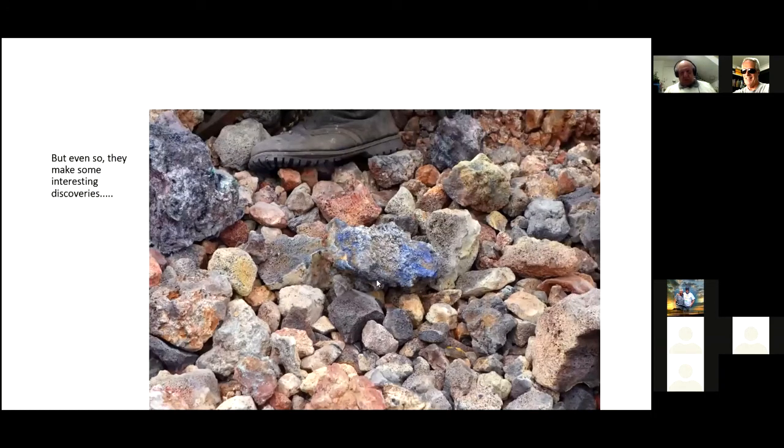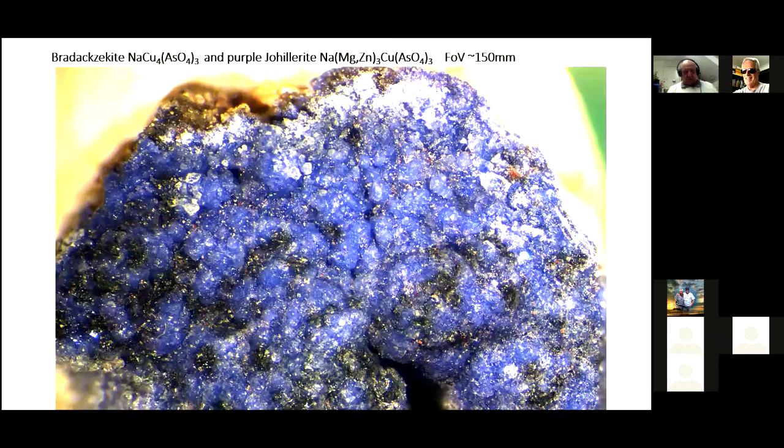The second scoria cone is far better known — it's younger and therefore hotter than the first cone. This is what it looks like at the surface. Here are a couple of Russian geologists working hard in their natural habitat. The thing that attracted me about this rock was the colour — it's almost an azurite blue, but actually more purple. If you turn the magnification up, it's a mineral called bradaxacite, which is sodium copper arsenate. The purple is johillerite — where this one is Cu4; johillerite is MgZn3Cu, so there's a series between them. Those little purple dots are the johillerite. The rest is bradaxacite — both extremely rare minerals. I gave a piece to Mike Rumsey at the AGM because johillerite has been found at Tsumeb and he wanted to see if they were the same.